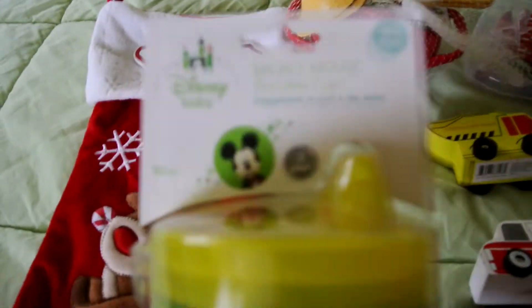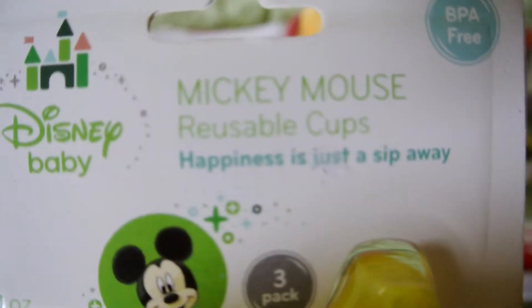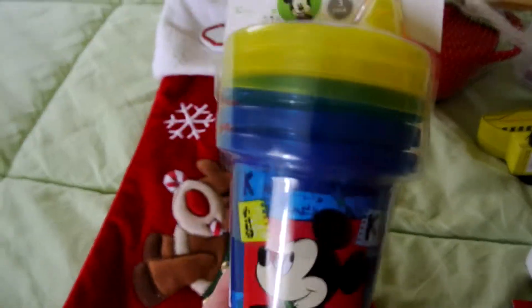First thing is these Mickey cups. Mickey cups — four dollars for a three pack. So that's not too bad.